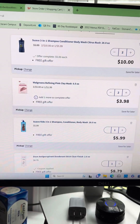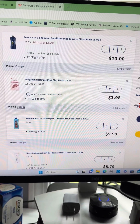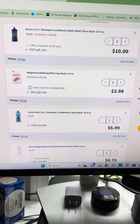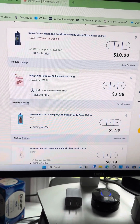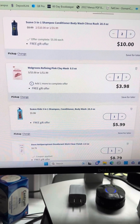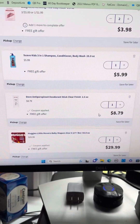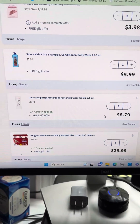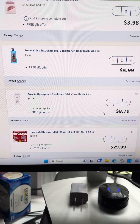So this is two of the three-in-one swabs at $5 each — my husband uses those. Two of these face masks at $1.99 each. A Suave Kids three-in-one shampoo. Then one of the Dove deodorants at $8.79, and there's a $2 manufacturer coupon on that — you'll see that in a second.